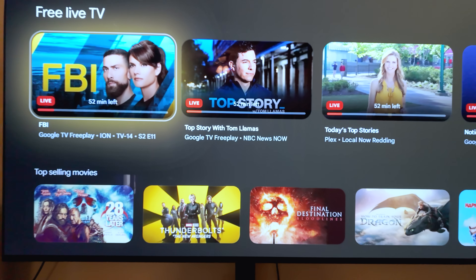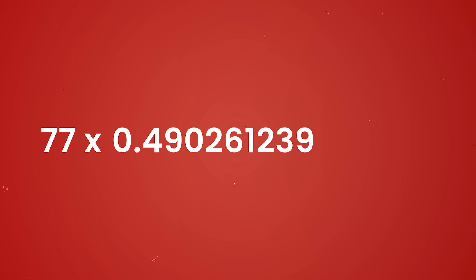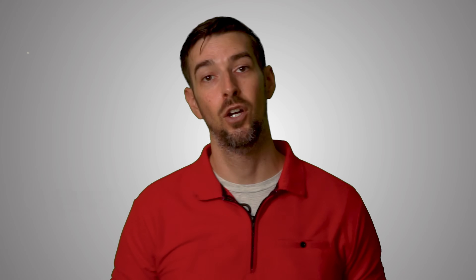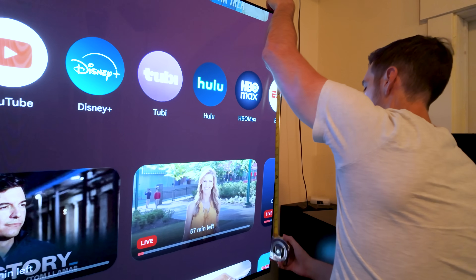So using Sony as an example — I happen to have a 77 inch Bravia 8 OLED TV in my office theater. Using the calculations, I can figure out the height by doing 77 times 0.490261239632559, which gives me 37.75 inches. Just for accuracy's sake, I did take out my tape measure, and it came out to be 38.75 inches — one inch more than our calculation. But the TV itself does have a small bezel all the way around that's about 5/16ths of an inch thick, so with the bezel on the top and the bottom, that adds up to 10/16ths or 5/8ths of an inch, which is close enough.